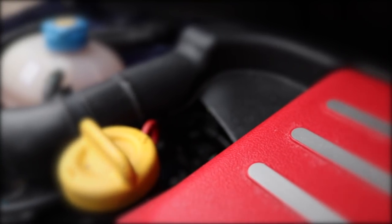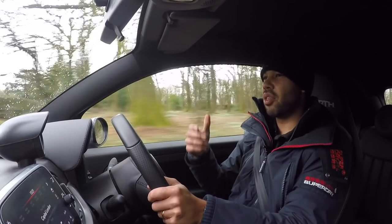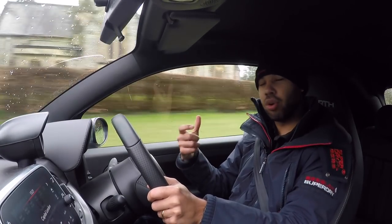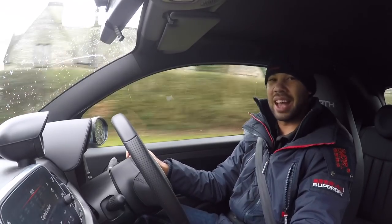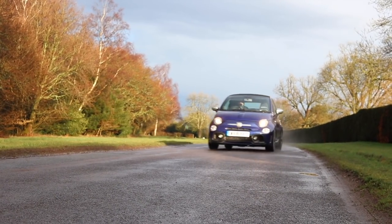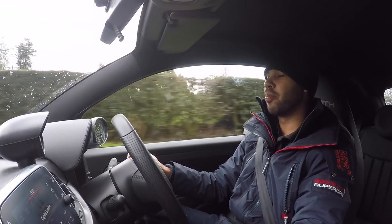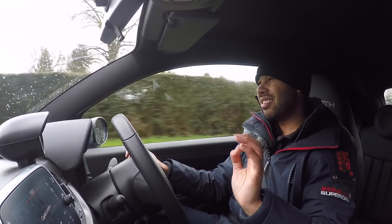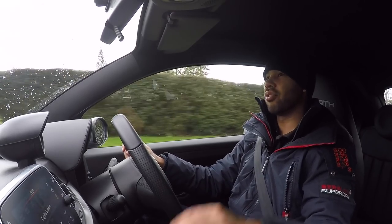Let's talk about the power delivery. There is a little bit of lag, but as you approach 2,500 revs you can feel the turbo starting to spool up, and then peak torque comes in at 3,000 revs — the car goes on boost and it doesn't hang about. It makes a pretty good noise as well, but it is a little bit muted in here, even with a soft top rather than a fixed roof.